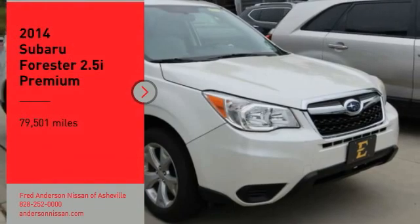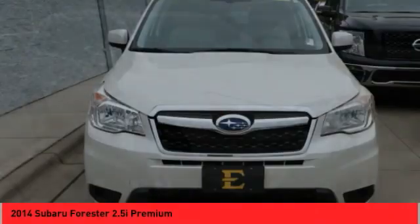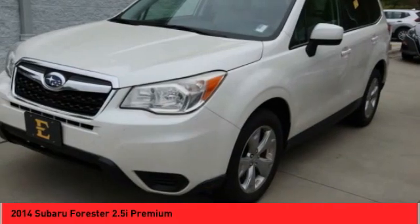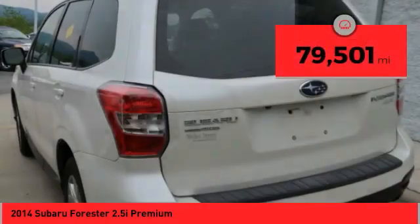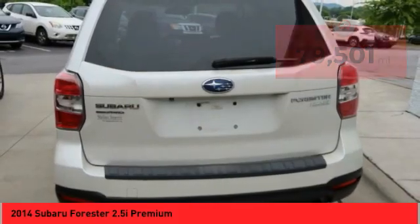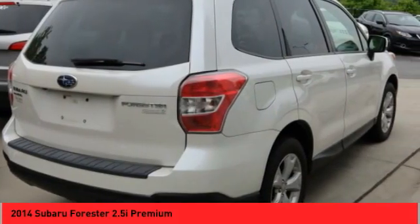We are pleased to show you the 2014 Forester. The Subaru Forester is a sensible, practical and affordable vehicle. It has an impressive comfortable ride and handles well. This vehicle has less than 80,000 miles. Take this vehicle for a spin and see why so many shoppers are now proud owners.